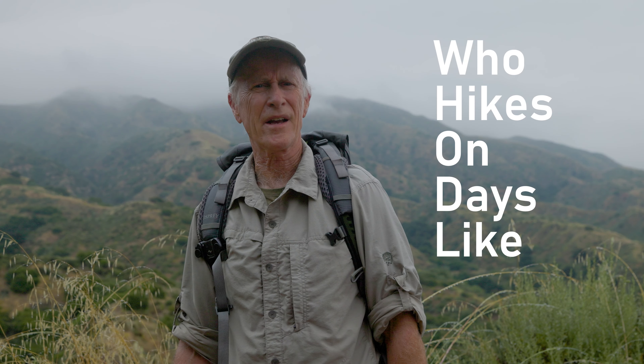Doesn't look like I'm gonna need these. June gloom and all that. Who hikes on days like this?